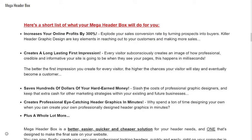It creates professional, eye-catching header graphics in minutes. Why spend a ton of time designing your own when you can create your own professionally designed header graphics in minutes?